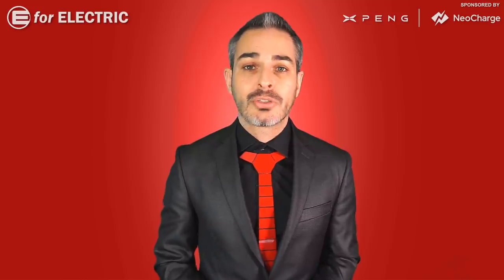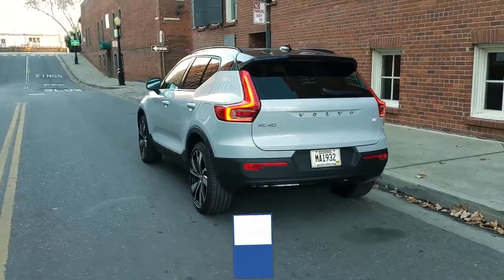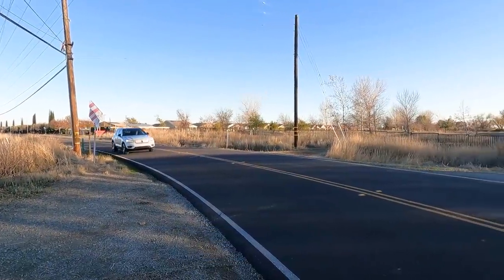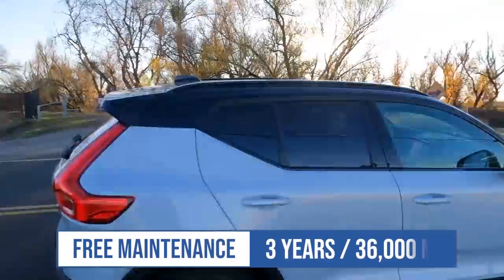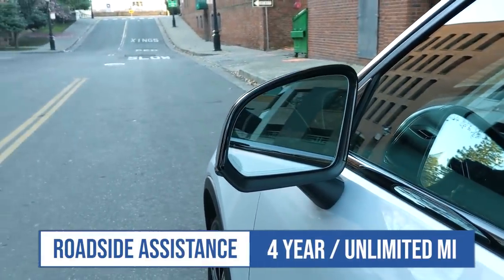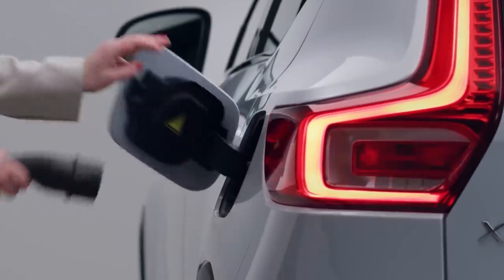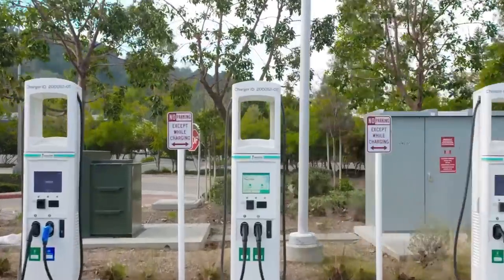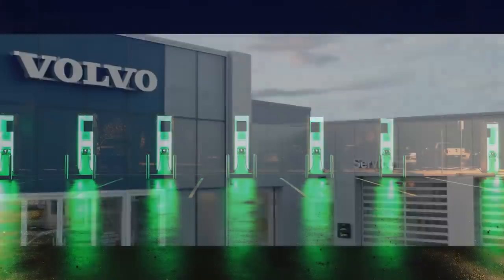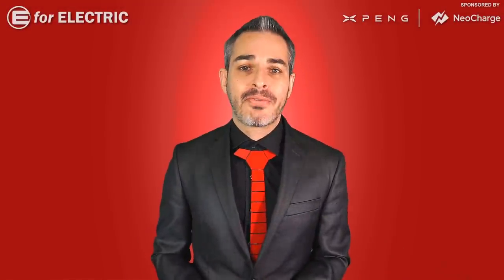Let's talk about the commitment. The XC40 Recharge comes with a four-year, 50,000-mile warranty — double that for battery coverage at eight years and 100,000 miles. There's also three years and 36,000 miles of free maintenance, and four years with no mileage limit on roadside assistance. Unlike many electric cars, the Volvo XC40 Recharge does not offer any free or discounted charging with Electrify America or other networks, which is disappointing. They do have 300-plus dealerships in the US, most with service centers.